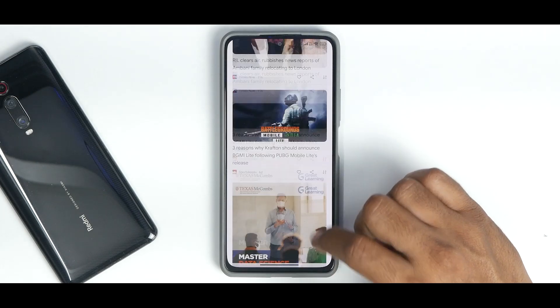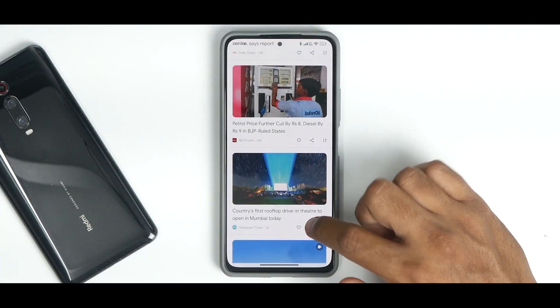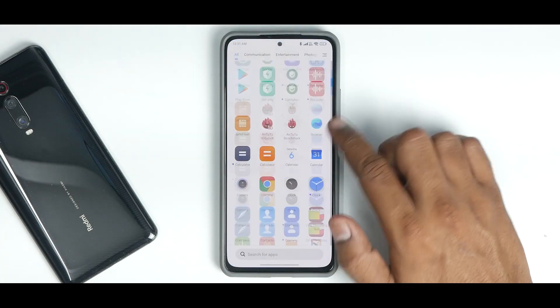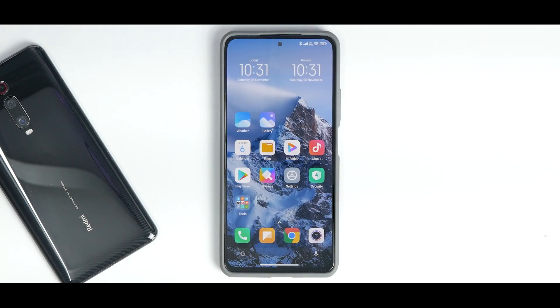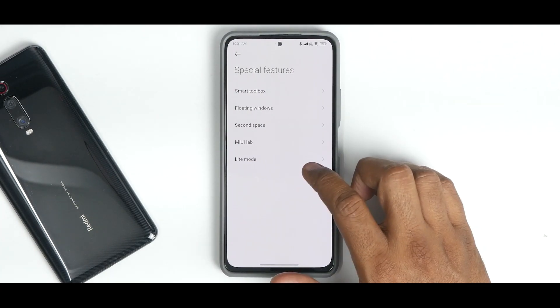In 60Hz mode, once the Google feed refreshes, it works absolutely fine without many stutters or jitters. Comparing Android 12 to Android 11, apart from being slightly smoother, I don't really see any major features being added.